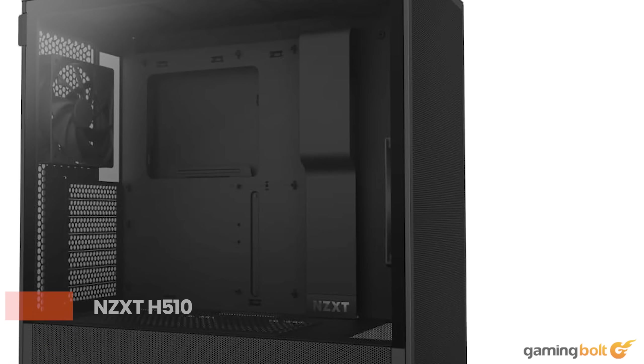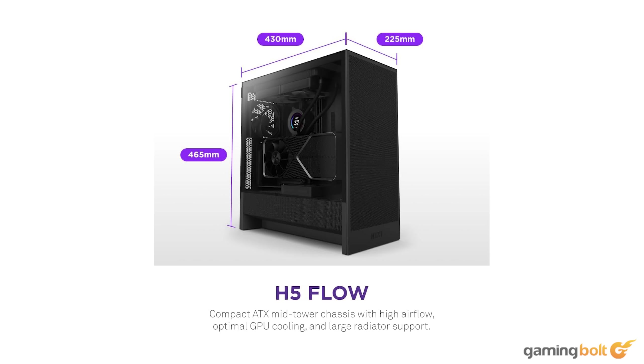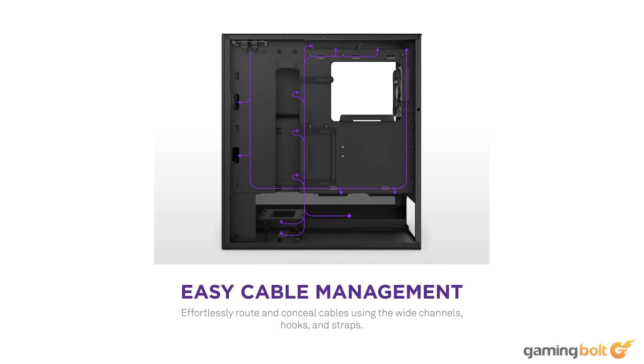The NZXT H510 is a great choice for a case simply because it is compact, sleek, and stylish, and most of all, quite affordable. You can always spring for a better looking or more spacious case with better lighting options, but we prefer function over form, so this is going to be our choice for now. It comes in at around $85 on Amazon.